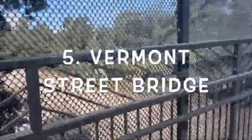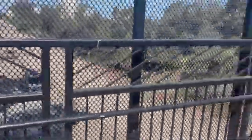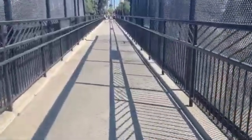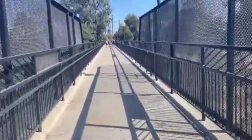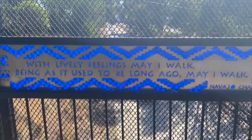Vermont Street Bridge is also known as the Millennium Bridge. This steel bridge has the work of three local artists — they've laser-cut steel panels in a beautiful blue color with lots of quotes, including Dr. Seuss and Martin Luther King.